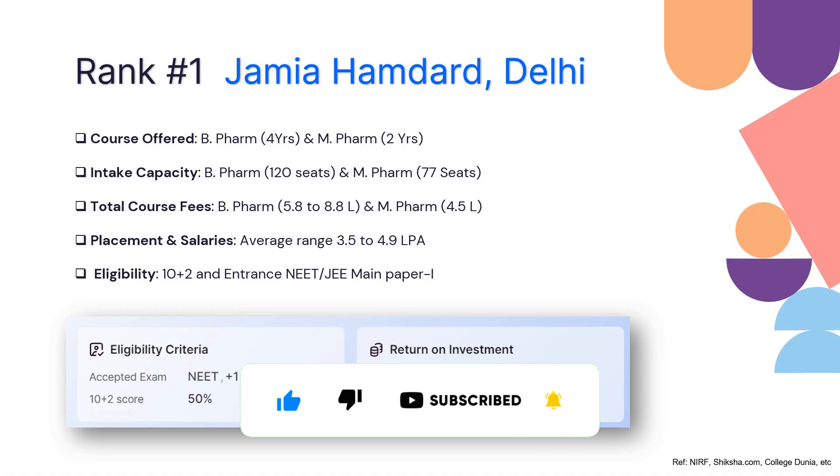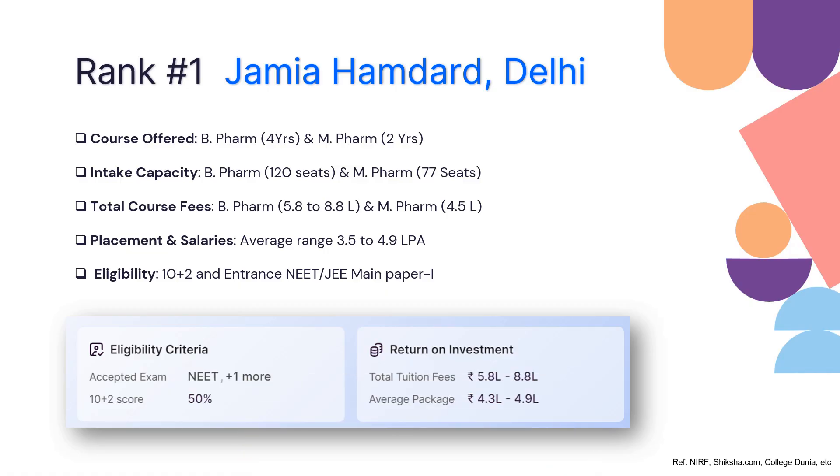When it comes to economics, the tuition fee would be anywhere around 5.8 to 8.8 lakhs. The average salary package from campus placement is anywhere around 4.3 to 4.9 lakhs per annum. These are the figures posted by NIRF, and Jamia Hamdard is one of the best institutions, which is why they have ranked at the top in the country. If you are looking to enter a pharmacy career, this is the best college.